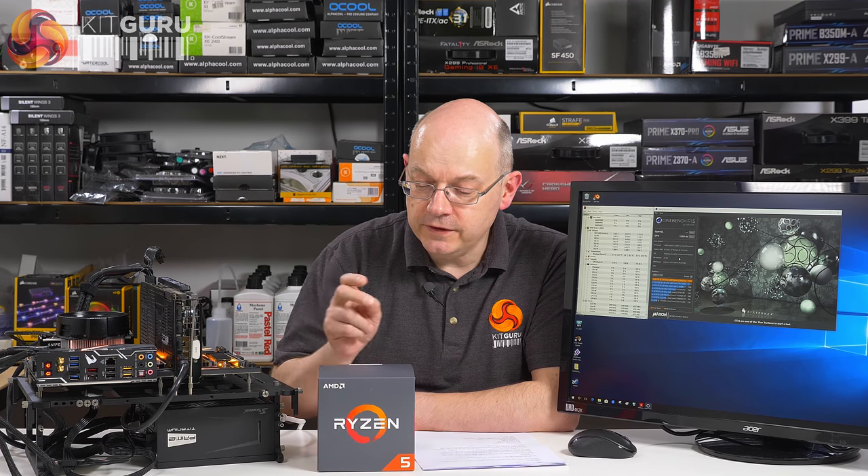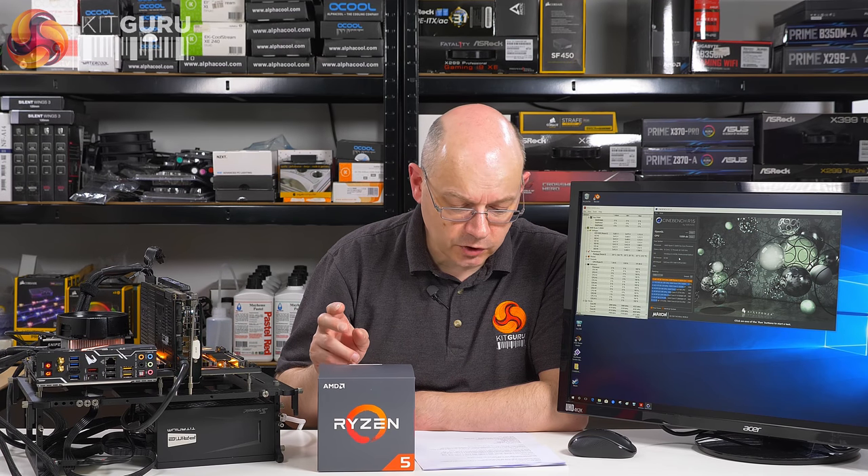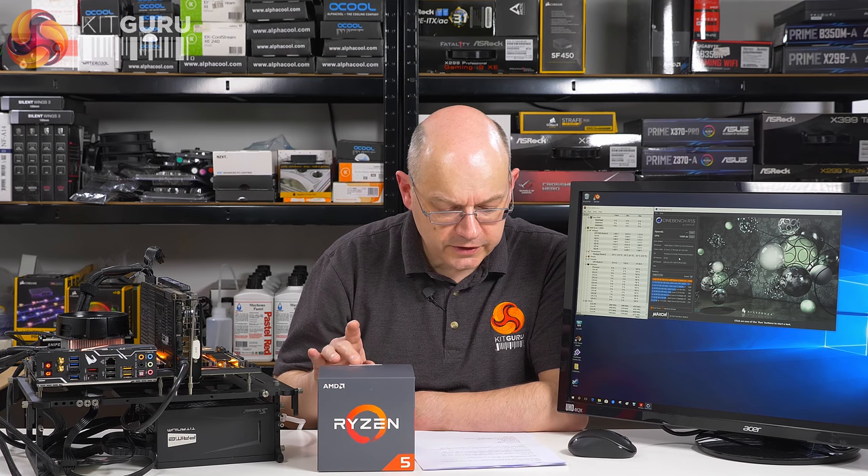The Ryzen 7 2700X is going to replace the 1700X. There is not a 2800X at the moment, so that's the top-notch part. And this Ryzen 5 2600X is going to replace the original 1600X, which was a 6-core, 12-thread processor that we liked a great deal. This is actually a touch cheaper than the 1600X started off. When the 1600X launched it was £250; this is £210 in the UK — that's the list price at any rate.